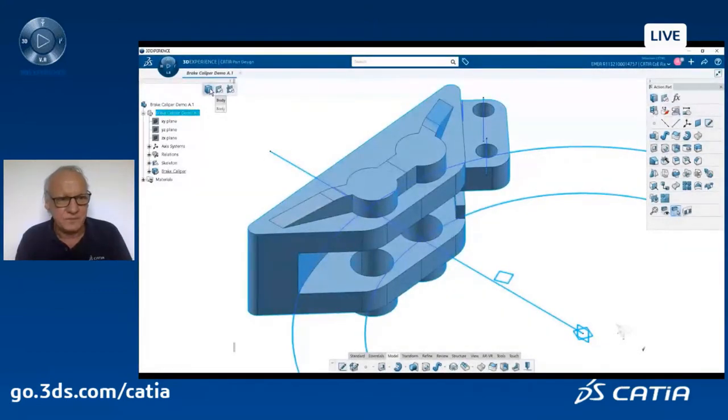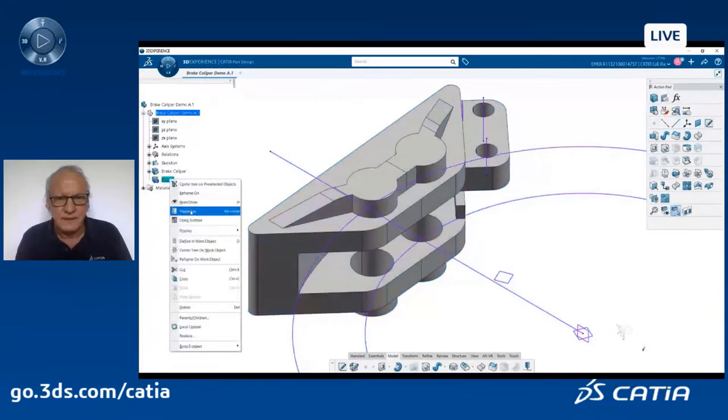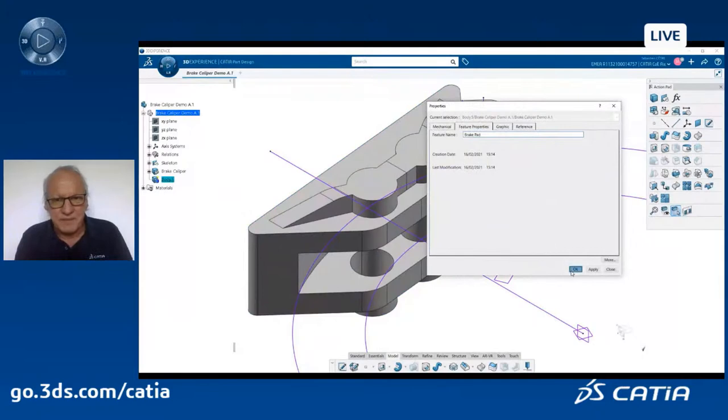I create a new body — this is my brake pad. In this way of working, I will work at the concept level just in part design, in one part, and create multiple bodies which will be my future parts within a given assembly. You will see how easy it is to create an assembly with parts from a part with bodies. But let's first continue the job.